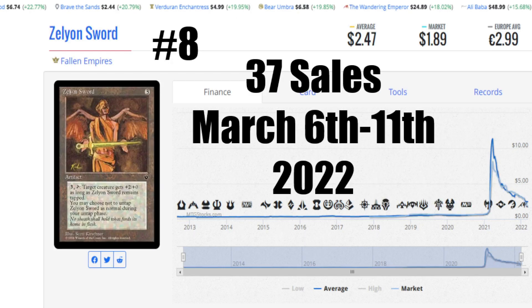Zelyon Sword from Fallen Empires — these are early forms of equipment. 3 to get out, 3 to put on. It gives a +2/+0, but you can choose not to untap the sword to keep it on that creature and consistently have that plus 2. So it's like an early form of equipment — it doesn't have the equip cost, but it's there. The average price here is $2.47 US. The market price is $1.89. €2.99 to get that card into your house. I've always enjoyed this artwork — it reminds me of old paintings I used to see as a kid inside museums. 37 sales, March 6th to the 11th of 2022.